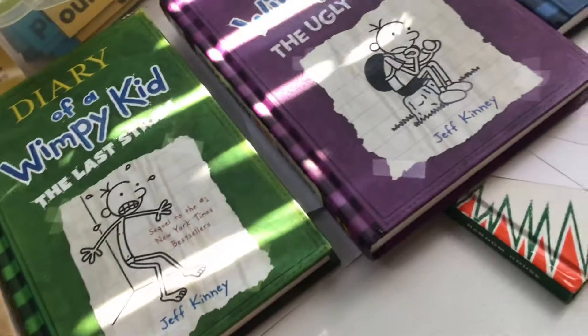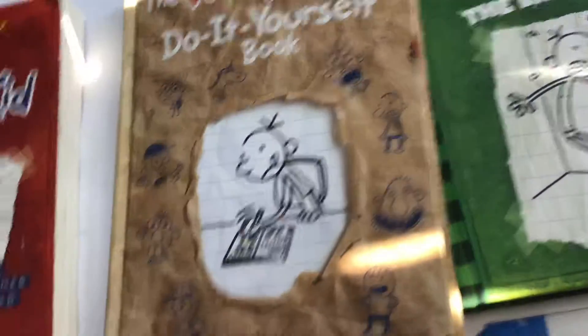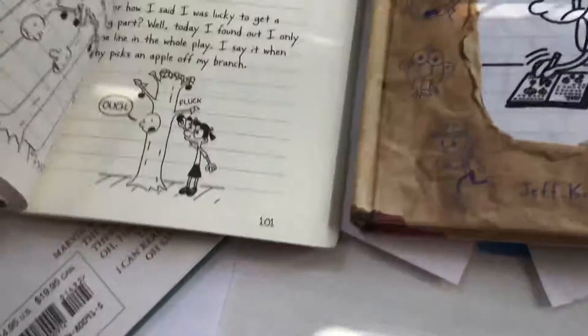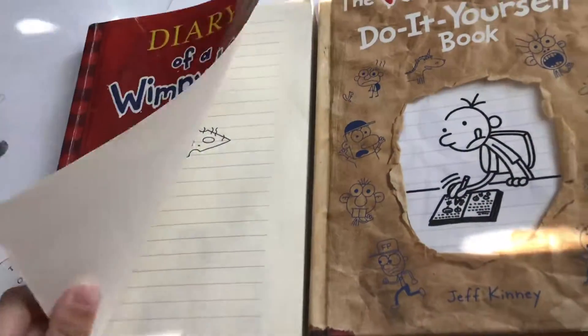So here's the Last Straw. Now here's the do-it-yourself book — you can write stuff down in there. There's a cheese touch on the beginning, the molded cheese. Yeah, it's very nice books.